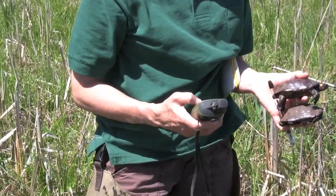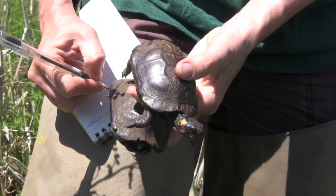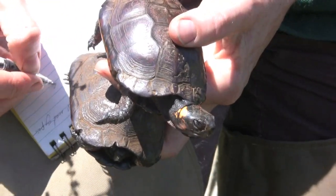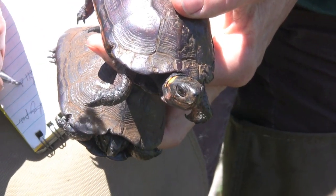Lori notes the turtle's exact location using a GPS unit. Both bog turtles are already known to Lori — each is identified by a series of harmless notches on its shell.